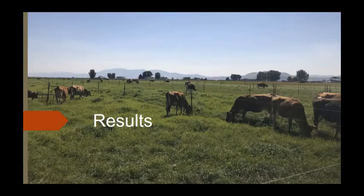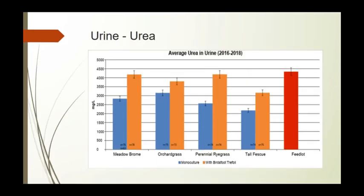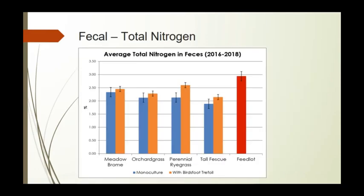For results so far: in leachate, we see less leachate in all of our grass-legume mixtures and an increase in all monocultures, most likely due to the monocultures being fertilized more than the mixtures. For urine, there's an increase in the mixtures due to the higher protein level in the grass-legume mixtures. For total nitrogen in feces, we see the same pattern — higher amounts of nitrogen in the mixtures due to the higher protein in the birdsfoot trefoil treatments.